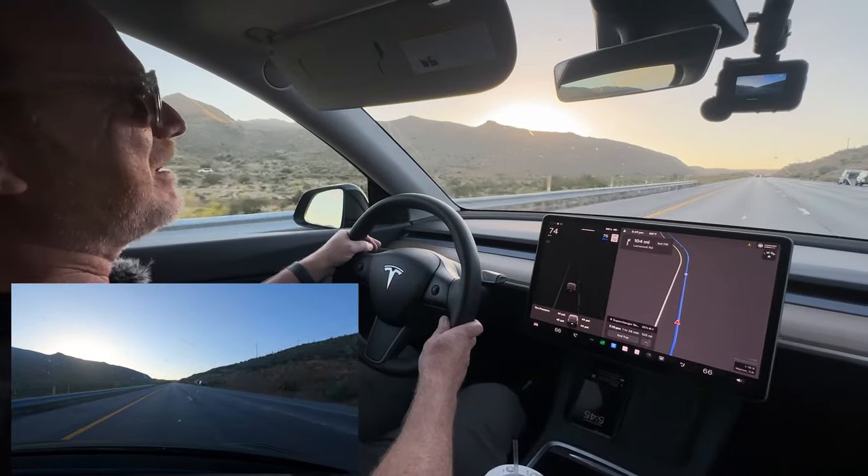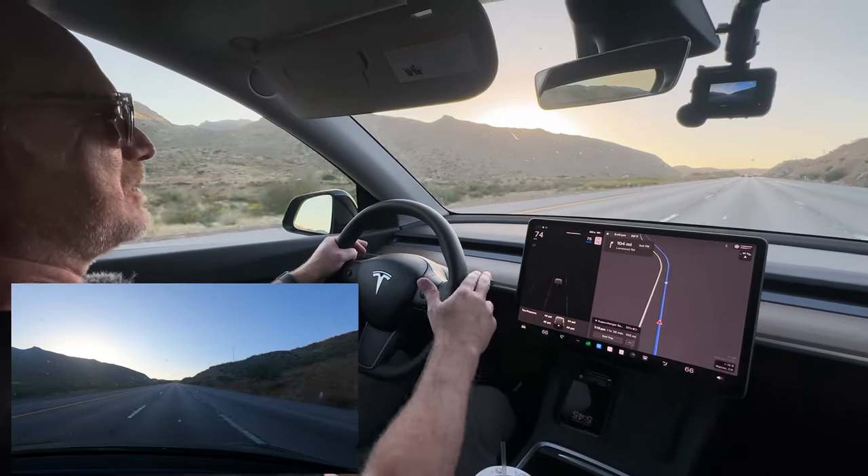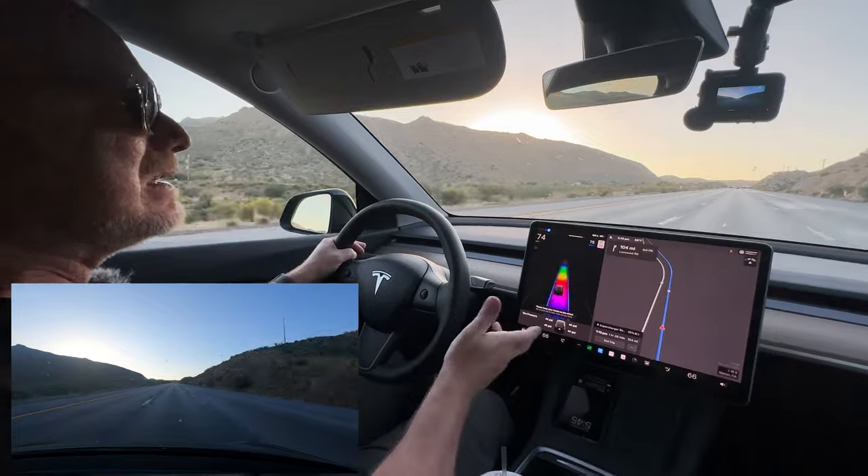I swear, I'm not trying to make Autopilot look bad. I've been very happy with it. But some of these quirks are interesting — quirky.